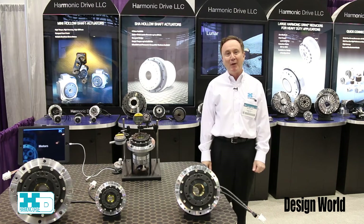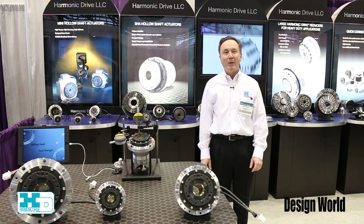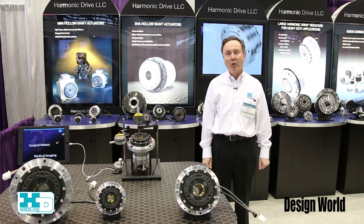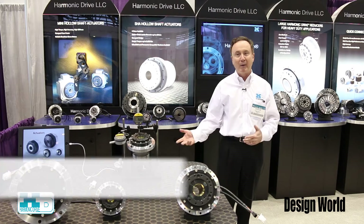Hi and welcome to Harmonic Drive's booth at the IMTS show. Harmonic Drive LLC is the U.S. operation of our group companies. The other locations are in Germany and Japan.